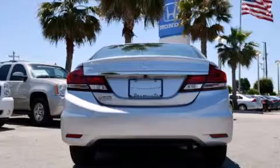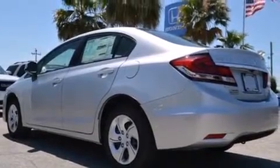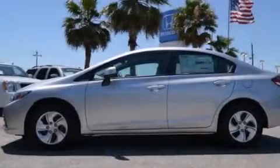Features include a low tire pressure indicator, air conditioning, cruise control, a CD player, a passenger side vanity mirror, and rear curtain airbags.